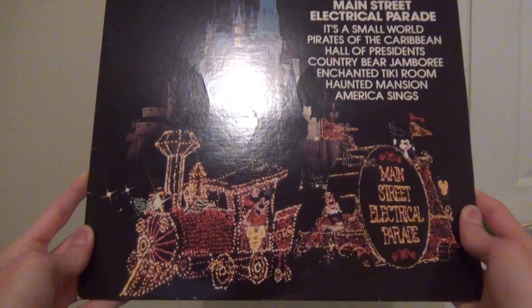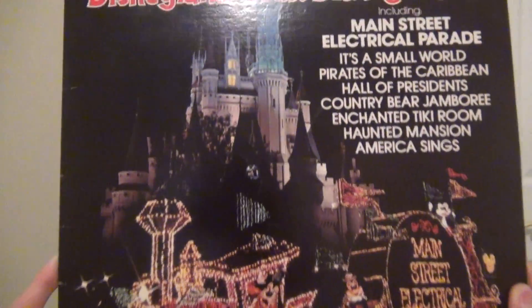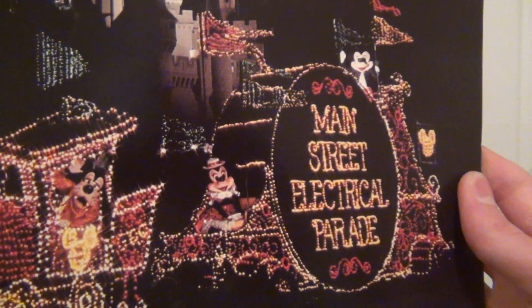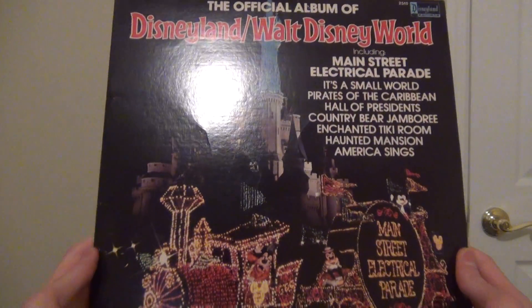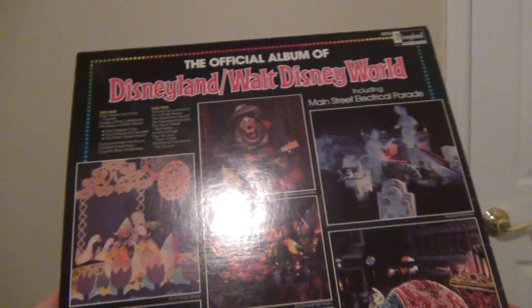This is from 1980. It features the Cinderella Castle and the Casey Jr. Circus Engine with Goofy, Minnie, and Mickey, with the Main Street Electrical Parade sign. Here's the front, the spine, and the back.